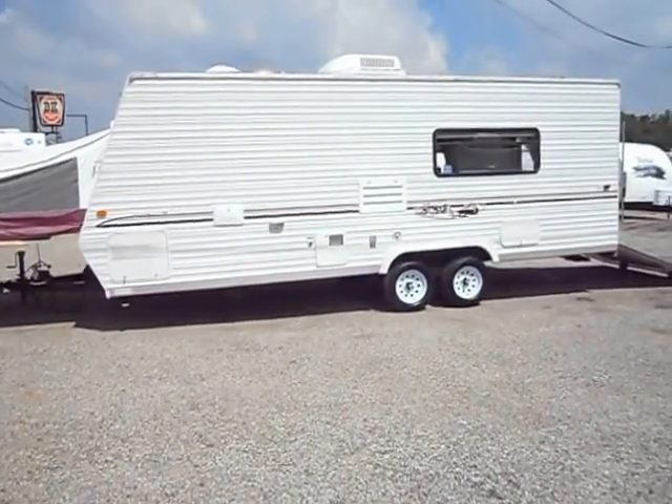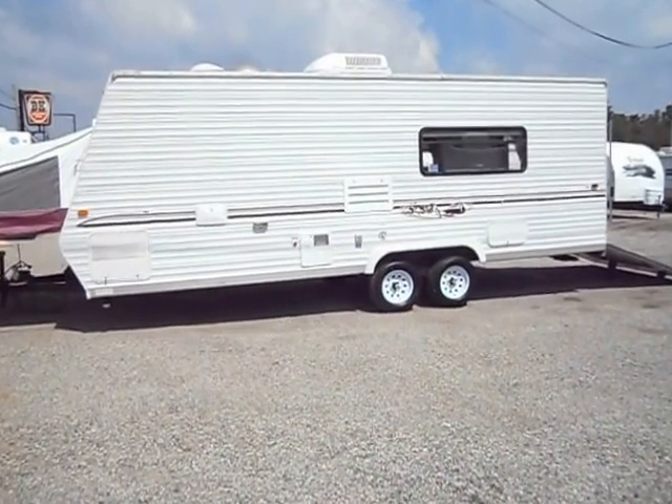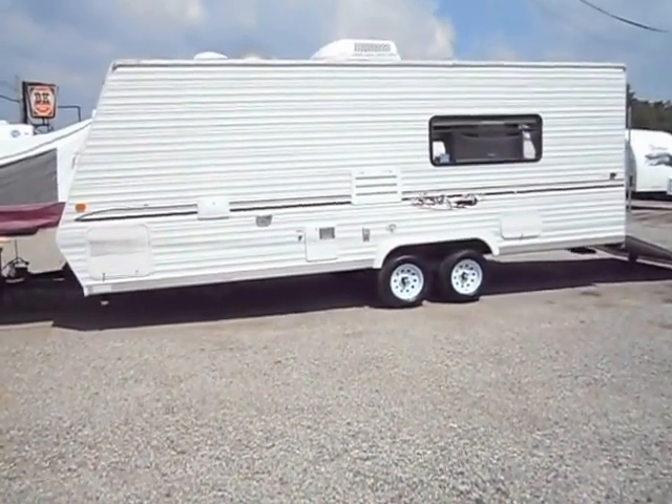Welcome to 4Z's RVs. Today what we have for sale is a 2004 22KZ Sportsman Toy Hauler.